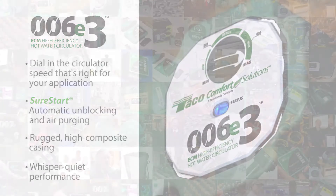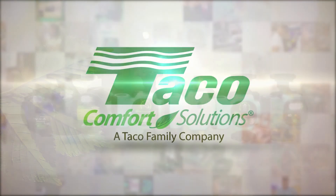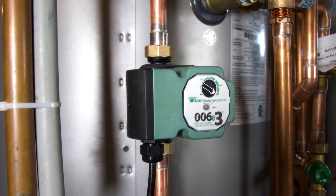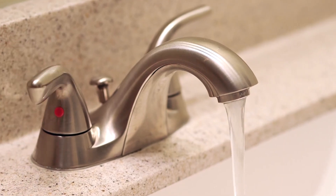Tayco Comfort Solutions is a third-generation, family-owned American company with a reputation for the highest quality and product integrity. Swap out that old circulator with a 006E3 and start saving energy and enjoying the comfort that you and your family deserve.